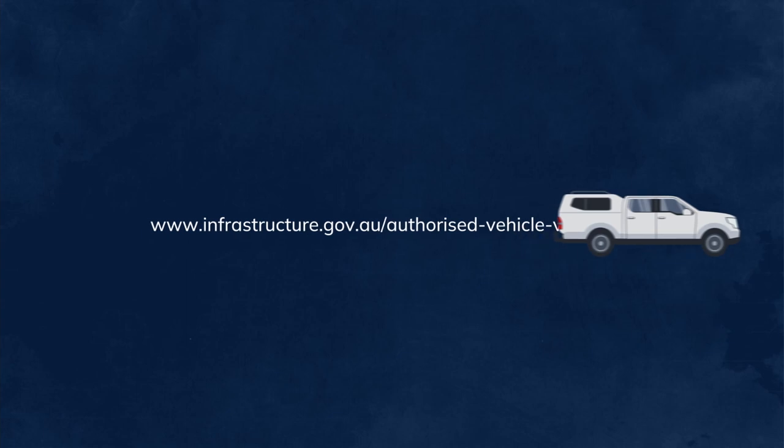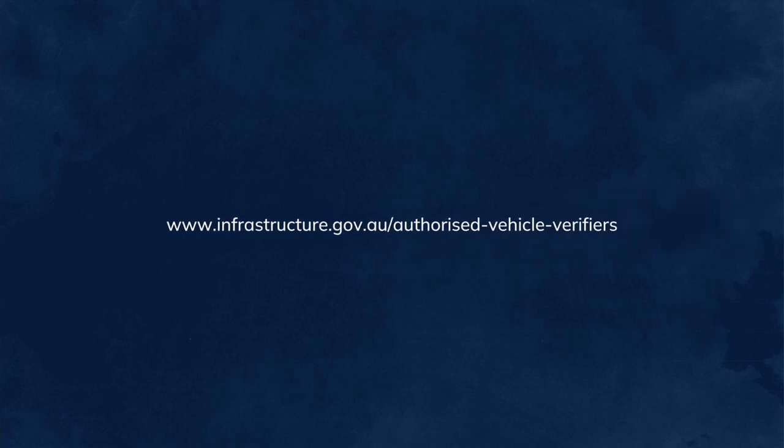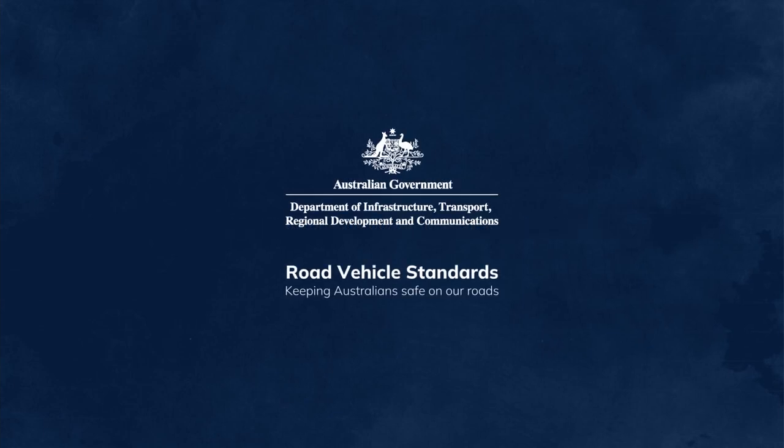Please visit our website to read the guide to operating as an approved authorised vehicle verifier and for more details about an AVV's role and responsibilities. Road vehicle standards — keeping Australians safe on our roads.